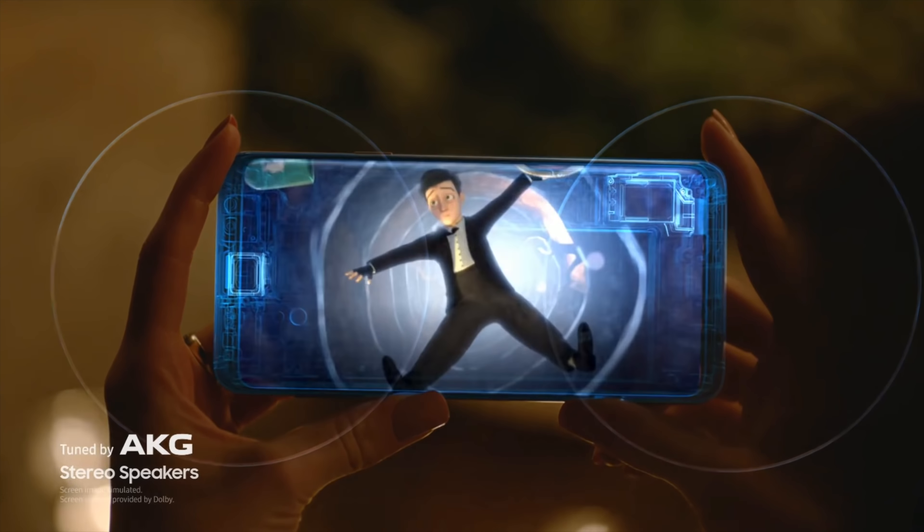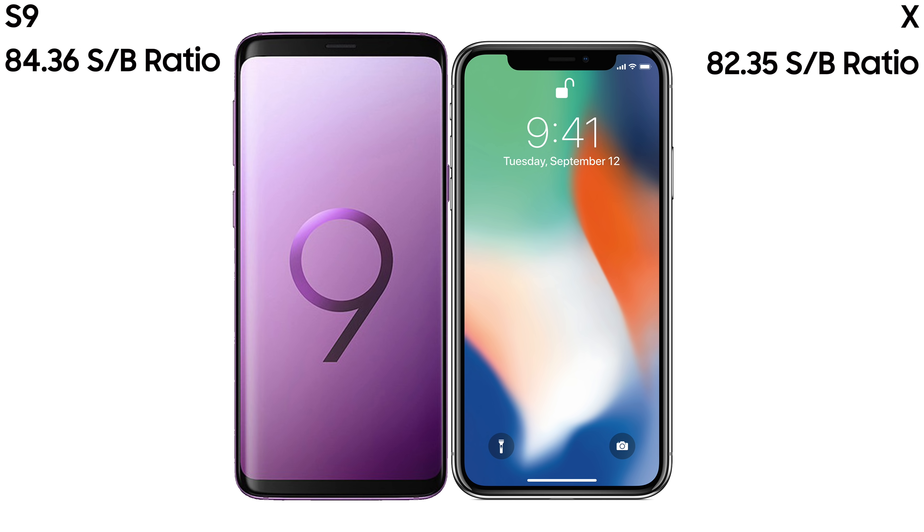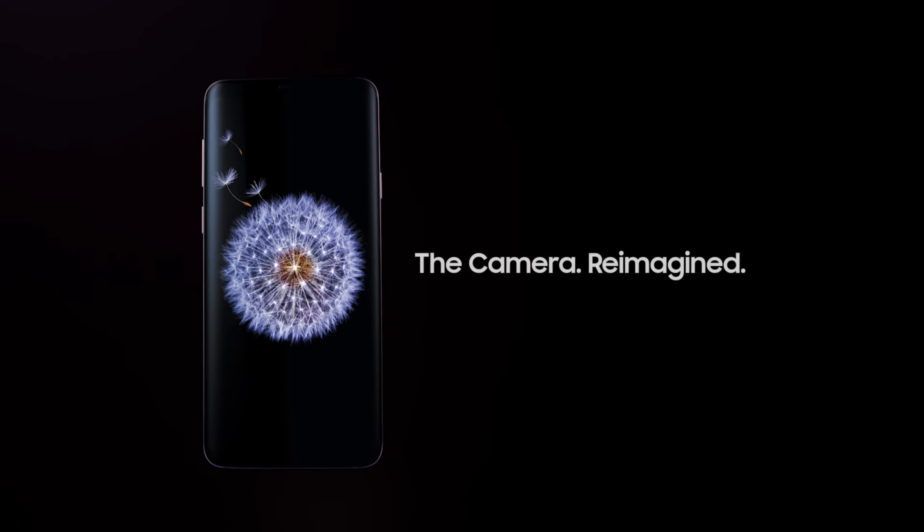The pixel density is what matters: the S9 and S9 Plus have about 568 pixels per inch versus 459 on the iPhone X, so the sharpness advantage goes to the Galaxy S9. The screen-to-body ratio is 84.36% on the Galaxy S9 compared to 82.35% on the iPhone X, and Samsung took a jab at Apple for having a notch. Honestly I think the iPhone X looks more futuristic with its wraparound display on the bottom and no bezel there. The notch takes some getting used to, but I personally think the iPhone X has a futuristic-looking edge over the Galaxy S9.